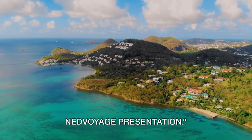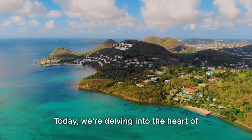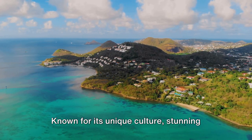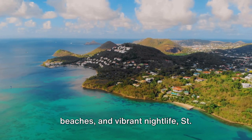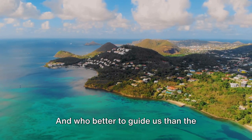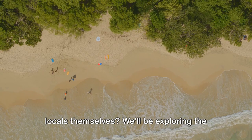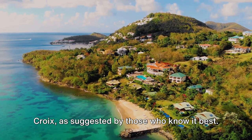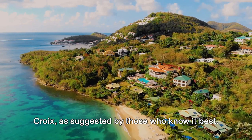Welcome back to our channel. This is a Ned Voyage presentation. Today we're delving into the heart of the Caribbean, the island of St. Croix. Known for its unique culture, stunning beaches, and vibrant nightlife, St. Croix has something for everyone. And who better to guide us than the locals themselves? We'll be exploring the top 10 things to do in St. Croix, as suggested by those who know it best.